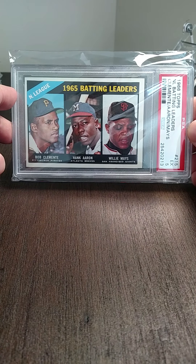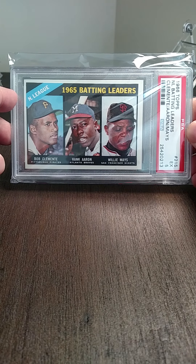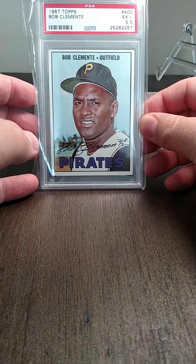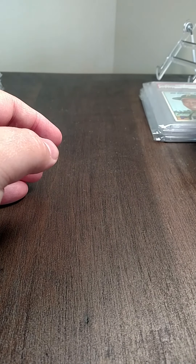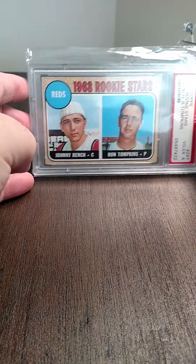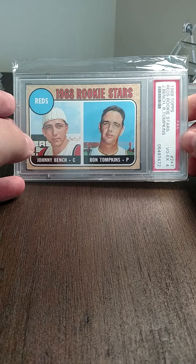Got a batting leader from '66 Topps — Clemente, Aaron, and Mays. Then a '67 Topps Clemente, graded 5.5. Most of these Clementes are cards I saved during my house fire, so they have sentimental value to me. Next up is the Johnny Bench rookie, graded a four.